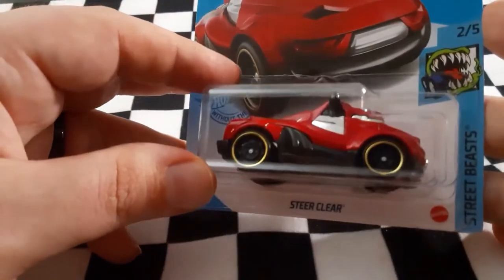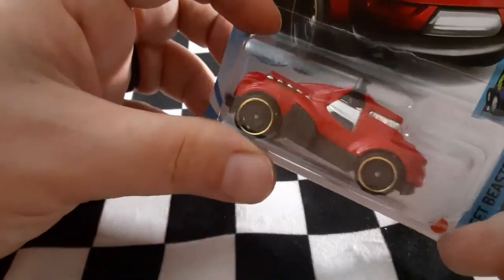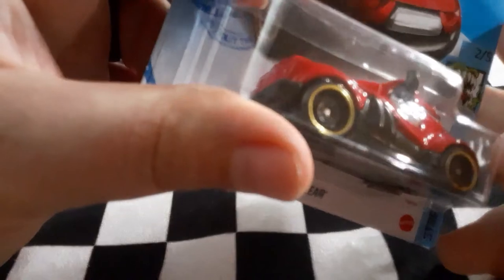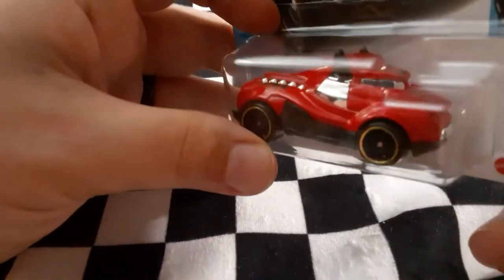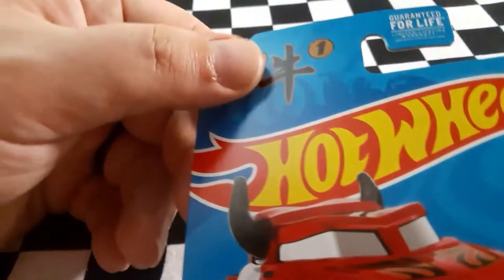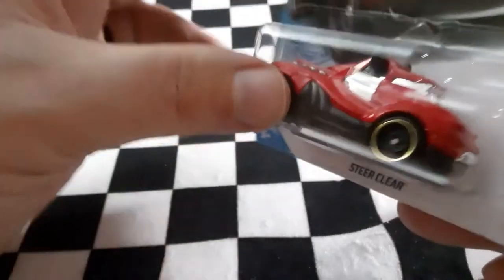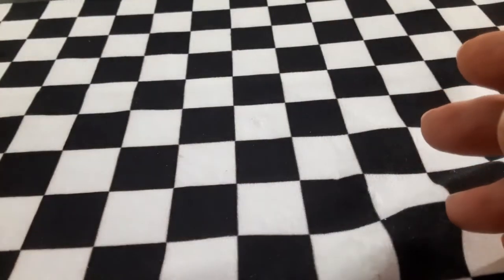Next up we have Steer Clear — a nice Red Bull-looking vehicle. There's definitely a lot of metal casting in this one and it feels like it has a good amount of weight to it. I'm not exactly sure what the detail on the top is, but yeah — Steer Clear. Let's see how this thing does on the track when it gets to racing.